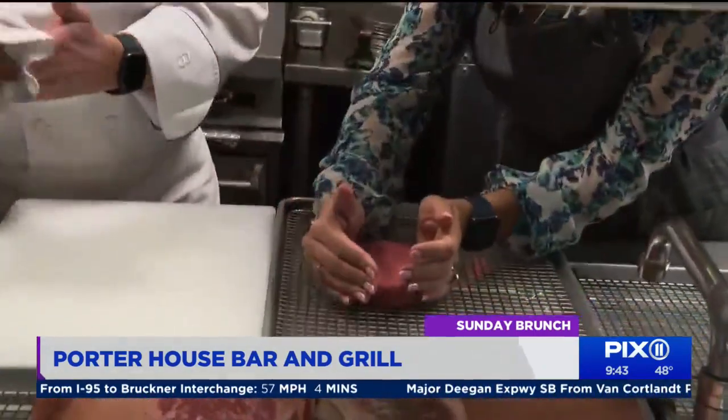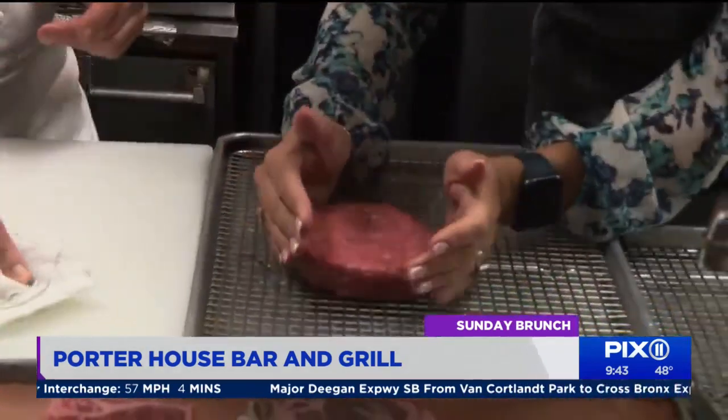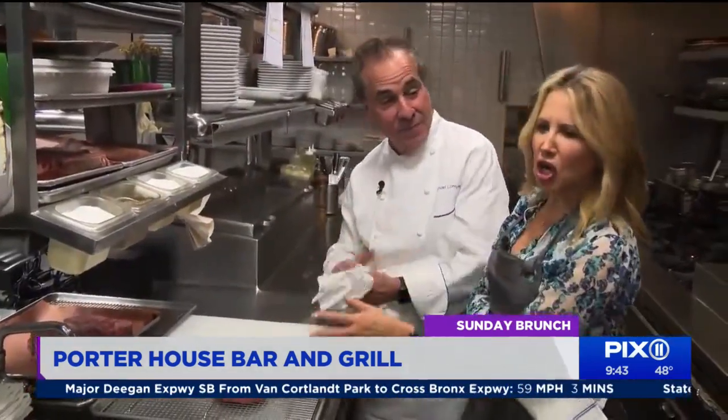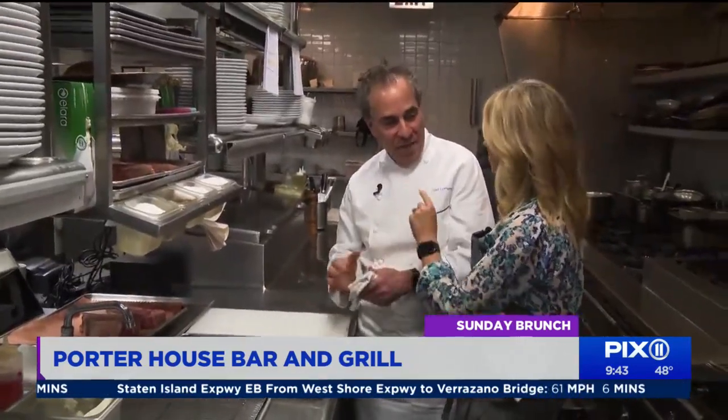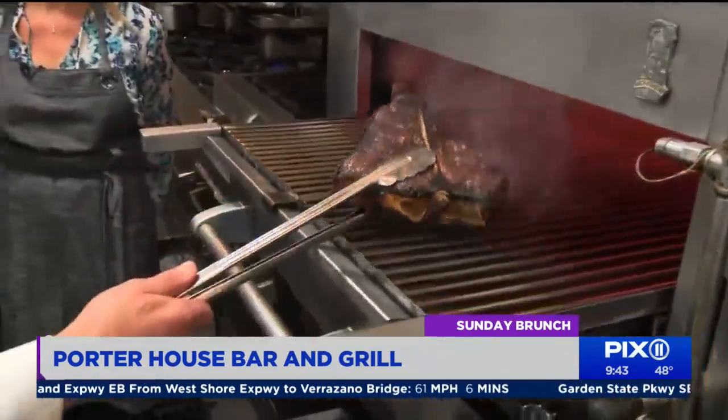Burgers, too, are a direct and divine pleasure. Are you putting in onions and garlic and Worcestershire sauce and chopped mushrooms and things? No. Nothing. This is just all beef.